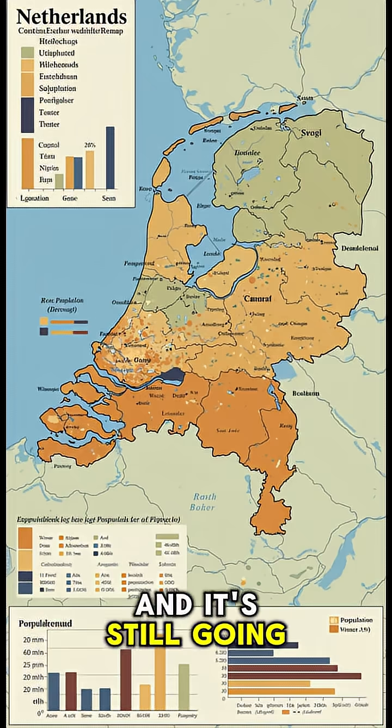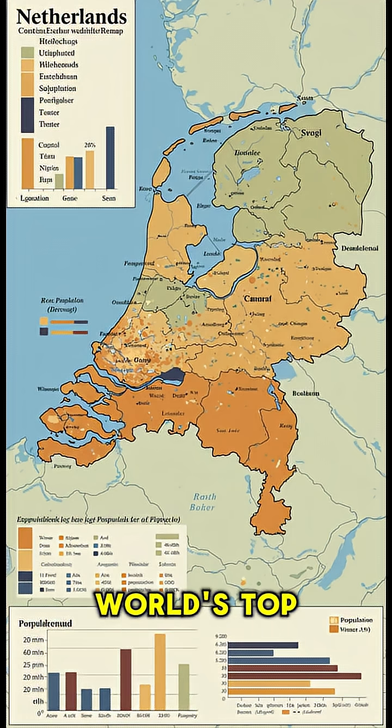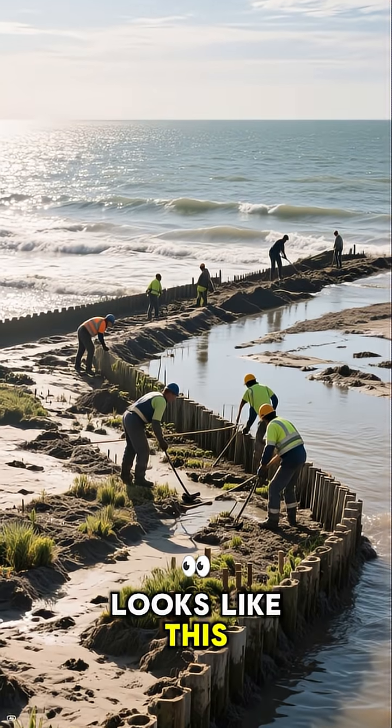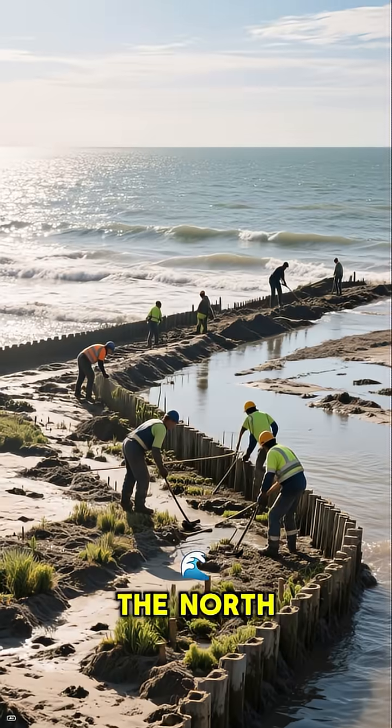And it's still going on. Even today, the Netherlands is one of the world's top 10 most densely populated countries. Much of the Netherlands looks like this, with huge swaths of land being reclaimed from the North Sea.